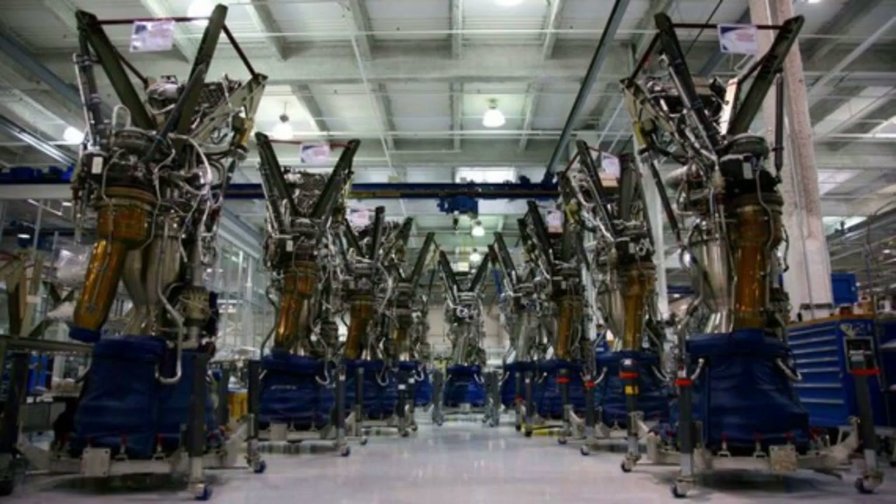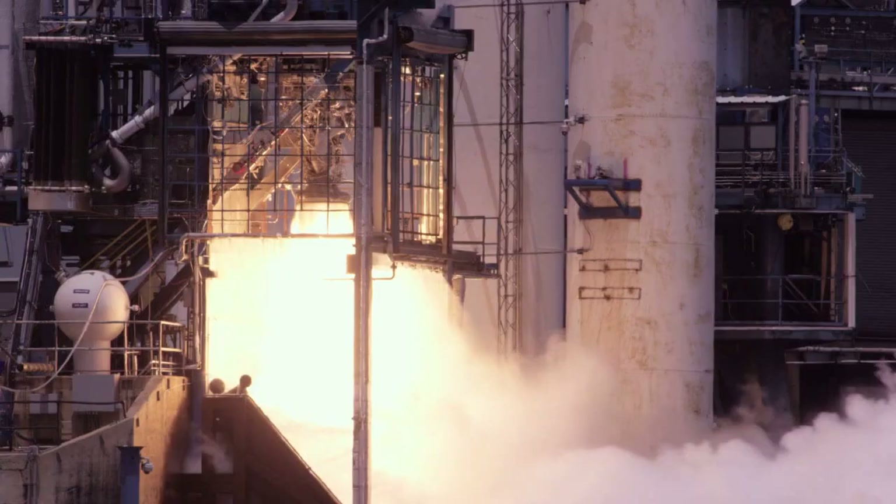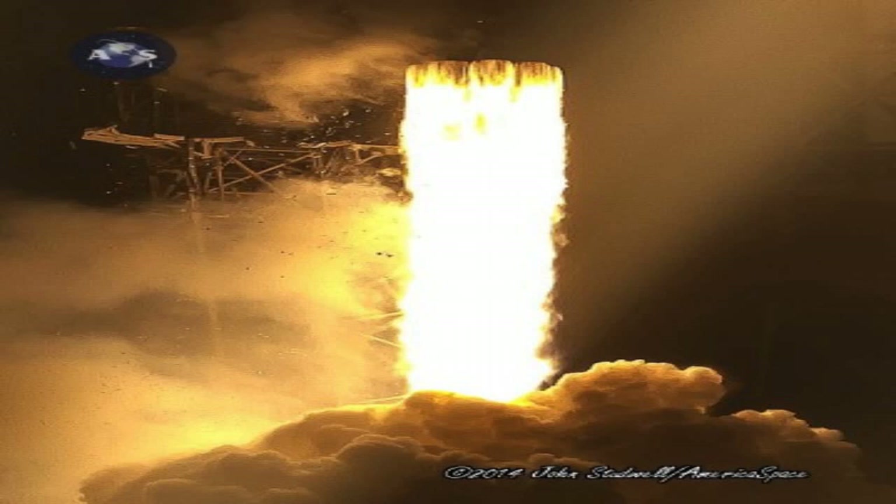The Starship vehicle will be capable of performing a variety of missions, such as launching satellites, transporting cargo and crew to the Moon and Mars, enabling point-to-point travel on Earth, and even exploring the outer solar system. The Starship vehicle will also be able to refuel in orbit using another Starship tanker, which will extend its range and payload capacity.